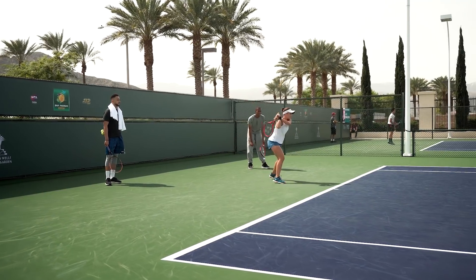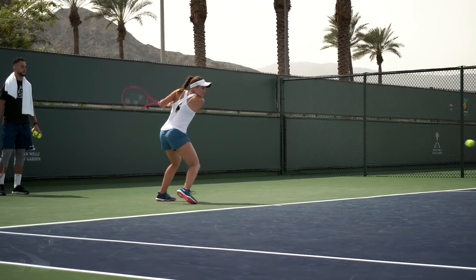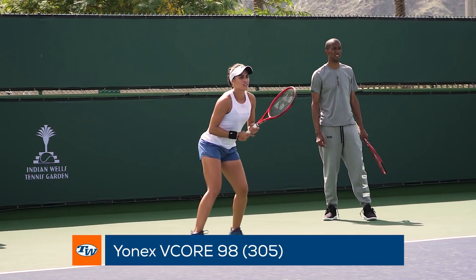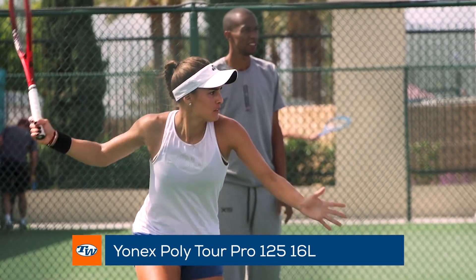We spotted Olympic gold medalist Monica Puig warming up for her match in head-to-toe Yonex gear. Recently switching to Yonex, she endorses the V-Core 98 305 grams and strings up her racket with Yonex PolyTour Pro 125.